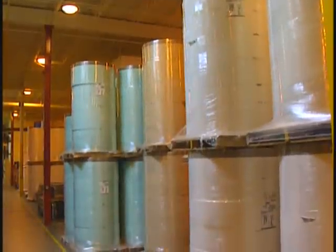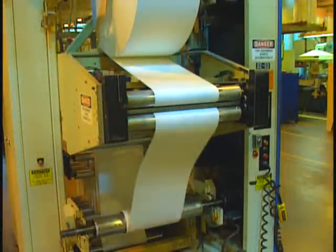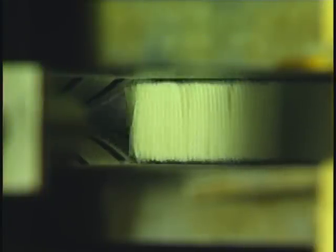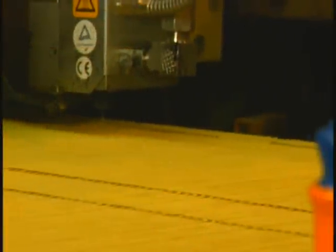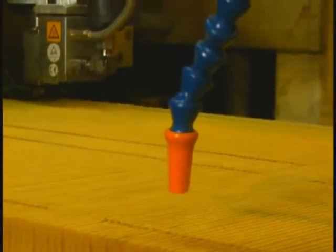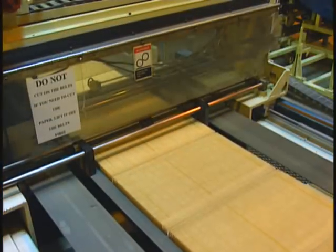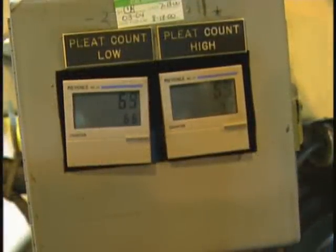Quality begins with the paper media. The splicer ensures the media is fed into the production line uninterrupted. The pleats are formed before the resins and the pleated media are baked. A laser counts the number of pleats in each panel before a saw cuts the media at the correct interval. The panel width is simultaneously measured.